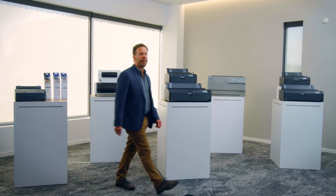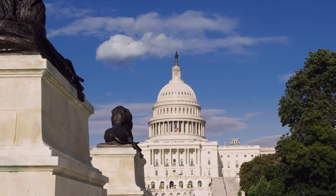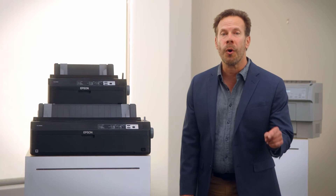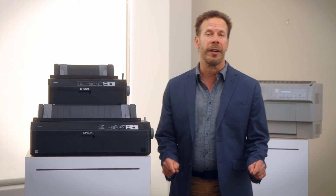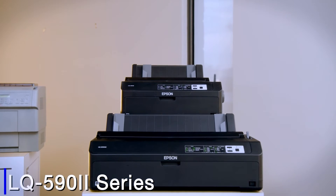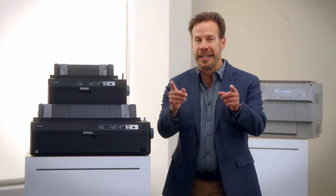If your business is from the corporate, financial, or government segments where transaction records, financial statements, data analysis, or an overall record of processes is required, look no further. The FX series, the LQ series, or a flatbed series can support you.